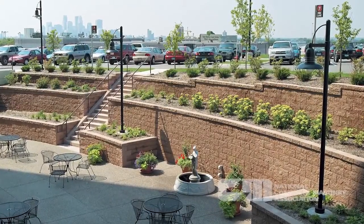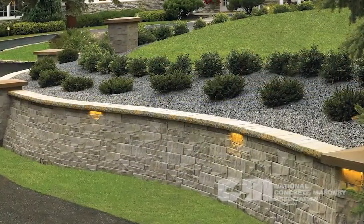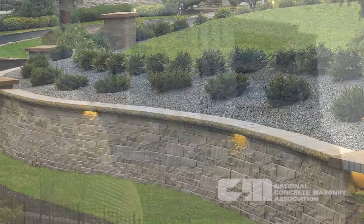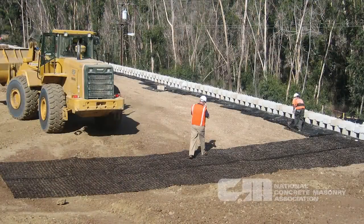Today's segmental retaining walls provide civil engineers with a reliable, durable, and efficient means of grade changes by either using their own mass to resist the forces of the earth that it retains, or by reinforcing the soil behind the decorative concrete block facing using engineered geo-grid materials.